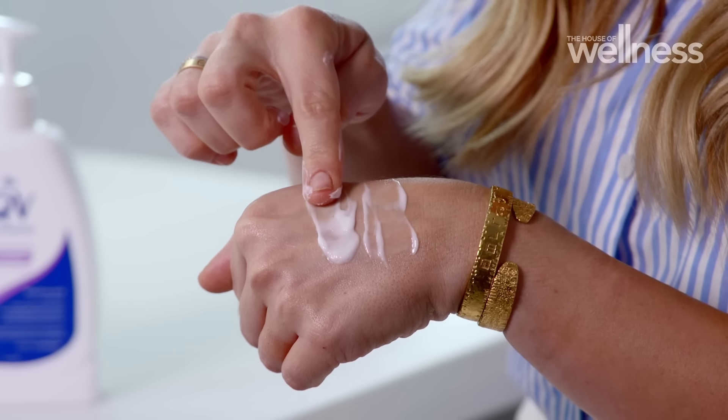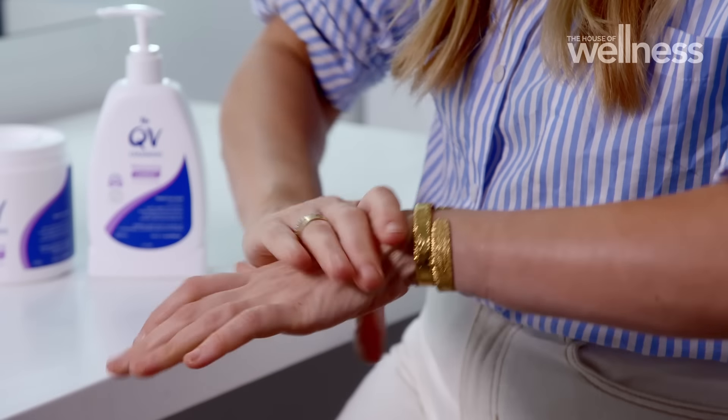And finally, the moisturizing cream — rich and deeply hydrating with a triple moisturizing formulation, giving your skin a glorious glow.